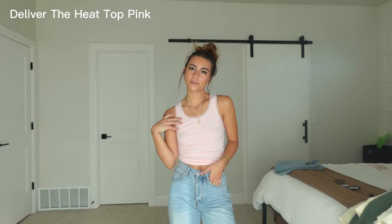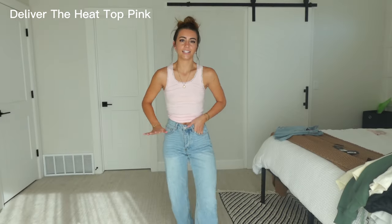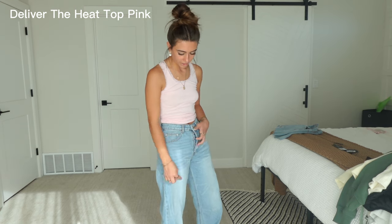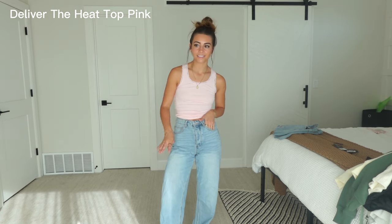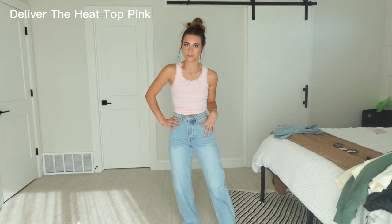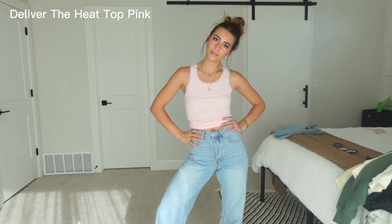For the very last outfit of this haul I have this cute little pink tank top with all the little lace detailing on the sides, and then re-wearing these denim jeans. I forgot to tell you guys but they have a button fly and I love button flies. These jeans are just the perfect length, the perfect color, super comfortable — I'm obsessed with the jeans. And we have this super cute little tank top.